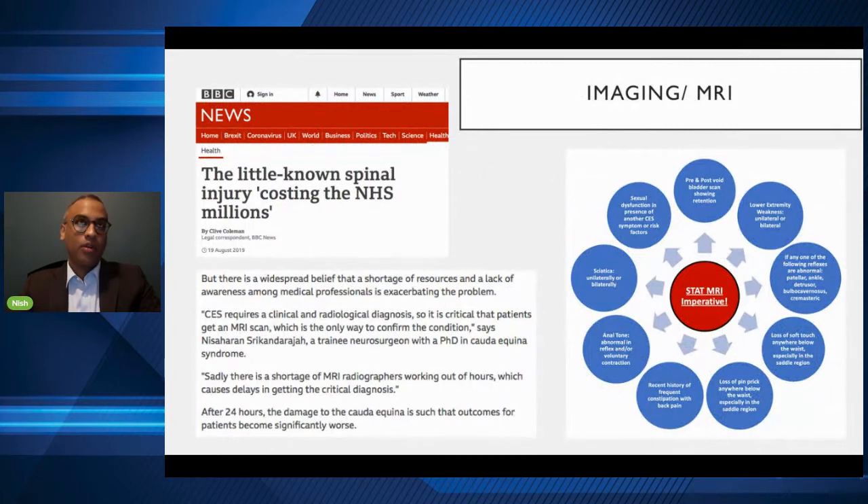The main thing about Cauda Equina Syndrome, especially when caused by compression like a herniated disc, is that it's a clinical and radiological condition. Just because you have the clinical symptoms — low back pain, leg pain, urinary or bowel issues — doesn't mean you have Cauda Equina Syndrome per se. You have to have the radiological findings as well. That's why an MRI is really key, and I believe the CES Foundation uses this on their website, which is very useful. A stat MRI means you need to get an MRI immediately.